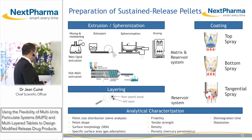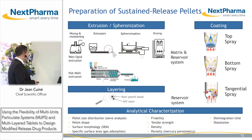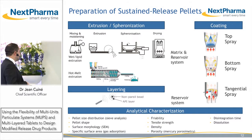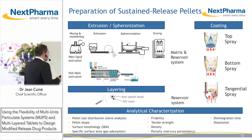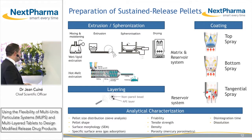It's important to characterize your pellets in terms of particle size distribution, shape, surface morphology with scanning electron microscopy, specific surface area using gas absorption, friability, density and porosity of your pellets, and of course disintegration time and dissolution profiles.